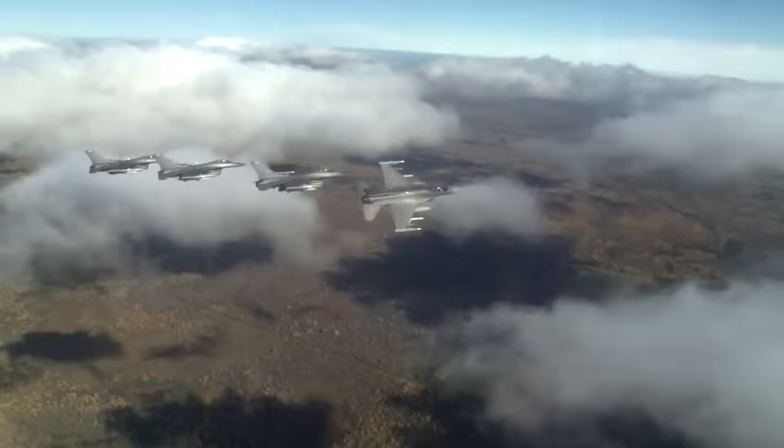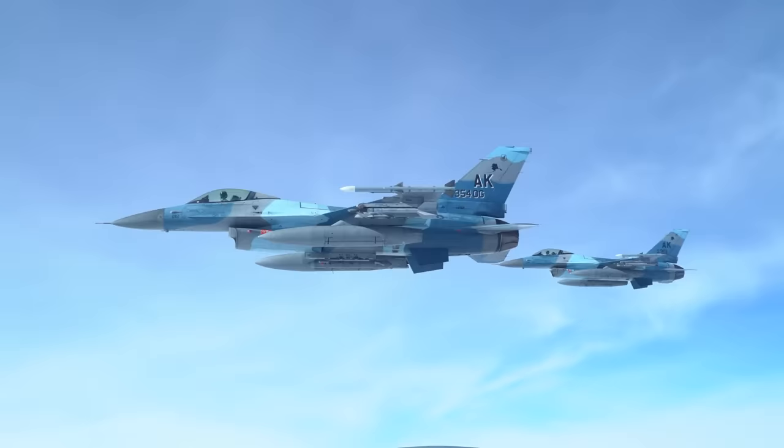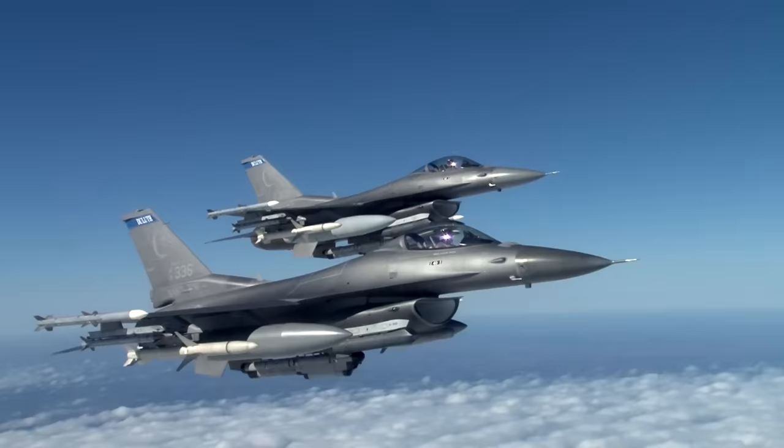The Block 70 F-16 also builds on 36 years of weapon integration testing for the platform. In fact, Lockheed Martin has certified more than 3,000 carriage and release configurations for over 180 different types of stores. Block 70 will continue this long tradition of multi-munitions capabilities, with newer weapons in development being incorporated into the F-16's long list of available options.